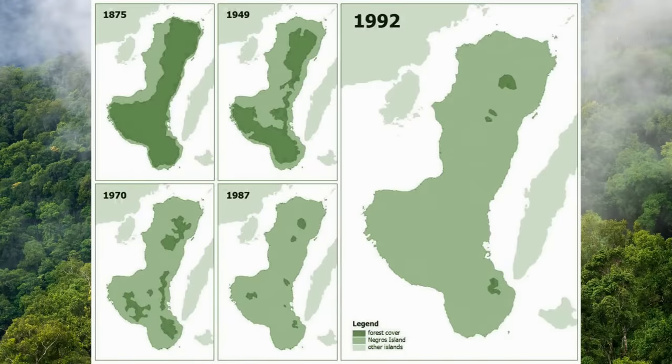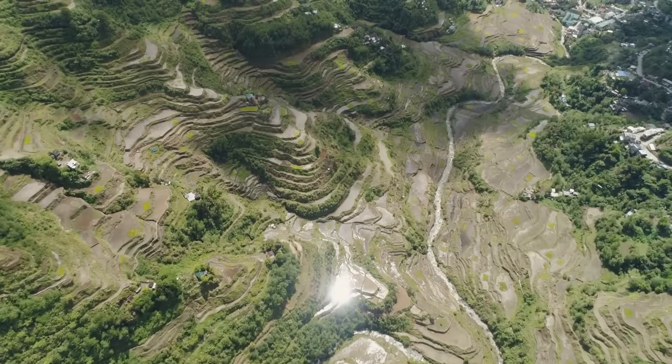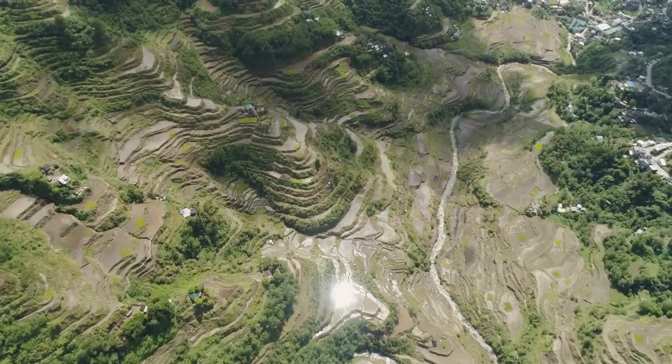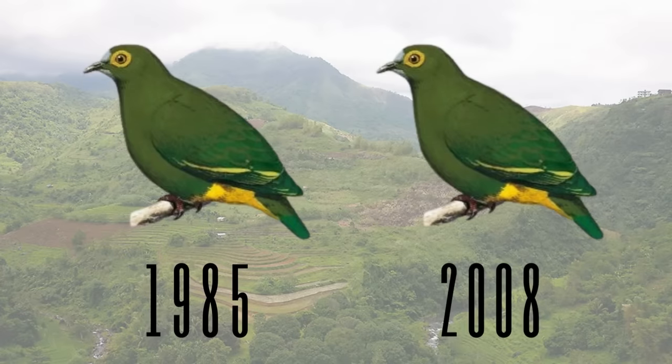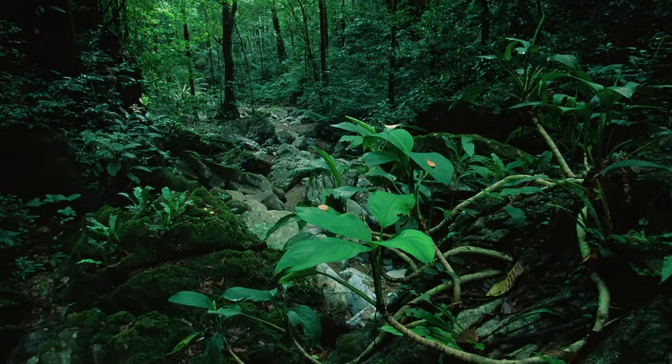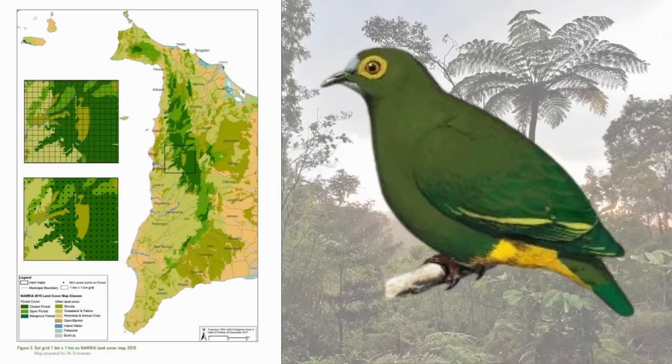By 1988, only 4% of Negros Island was still forested, and today the tiny amount of remaining forest is under constant threat of being cleared for agriculture. Two unconfirmed sightings of the doves happened in 1985 and 2008 — in both instances, hunters claimed to have shot one of the birds. But today, if the species is still alive, it's unlikely to still be on Negros Island. In 1990, two other birds believed to only live on Negros Island were found to also be living on nearby Panay Island: the Negros Bleeding Heart Pigeon and the white-throated jungle flycatcher. Panay Island has much more of its forest intact, so it's possible that the elusive Negros fruit dove is living there, yet to be detected.